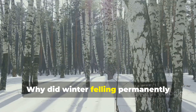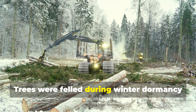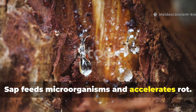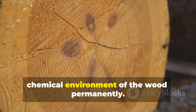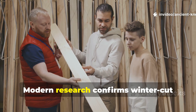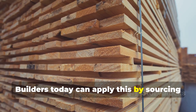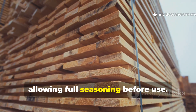Trees were felled during winter dormancy when sap content was minimal. Sap feeds microorganisms and accelerates rot. Removing it at the source altered the chemical environment of the wood permanently. This was not superstition — modern research confirms winter-cut timber lasts longer under exposure. Builders today can apply this by sourcing lumber harvested in dormant seasons or allowing full seasoning before use.